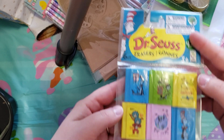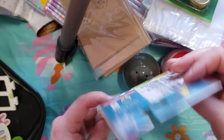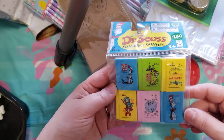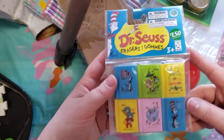I also got these cute Dr. Seuss erasers — you get six of them, and I can see it's $1.50. I thought they were really cute and my son could have one in his pencil case. I just love Dr. Seuss, so I thought they were really cute.